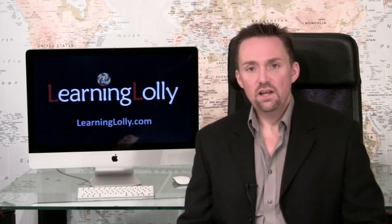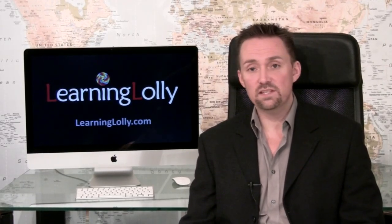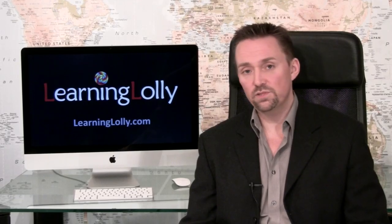Since 2009, the new A-plus course has two exams that need to be passed: the Essentials Exam, number 220-701, and the Practical Applications Exam, number 220-702. Passing both will mean you're considered A-plus competent.